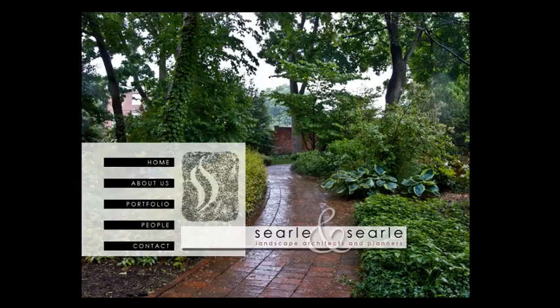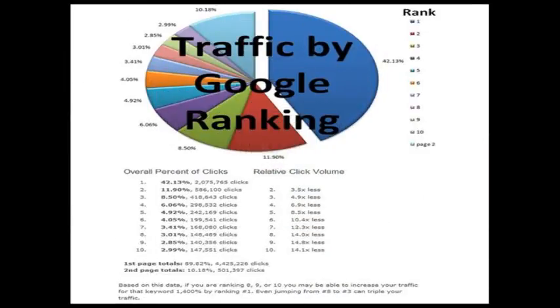Now most people know that getting on the first page of Google is going to get them a lot of calls. But check this out. Here's a pie chart provided by Google. You can see this area here in the blue — that says over 42% of all the clicks on the first page goes to the top spot, not the paid advertisements, but the top organic spot. This red piece here shows that about 12% are going to the number 2 spot, and the third spot gets about 8.5%. So as you can see, it really starts to drop off from there.